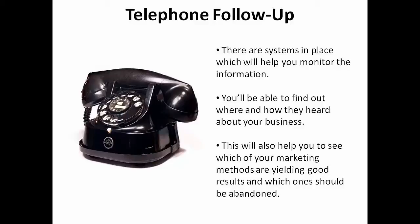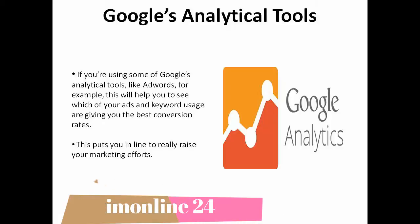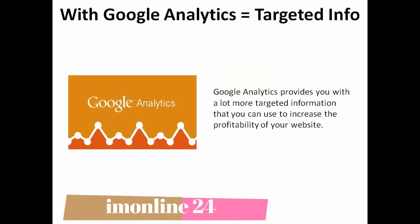This will also help you see which of your marketing methods are yielding good results and which ones may need to be abandoned or improved. If you're using some of Google's analytical tools, like AdWords for example, this will help you see which of your ads and keyword usage are giving you the best conversion rates. This puts you in line to really raise the standard of your marketing efforts. Google Analytics also provides you with a lot more targeted information that you can use to increase the profitability of your website.